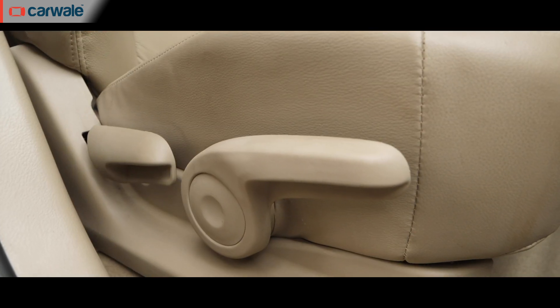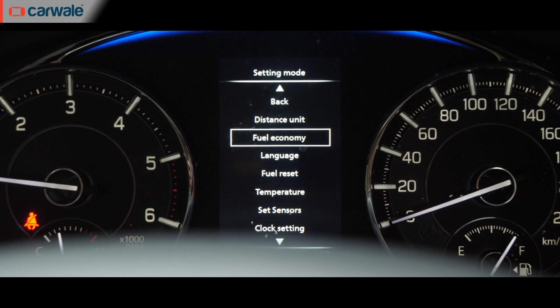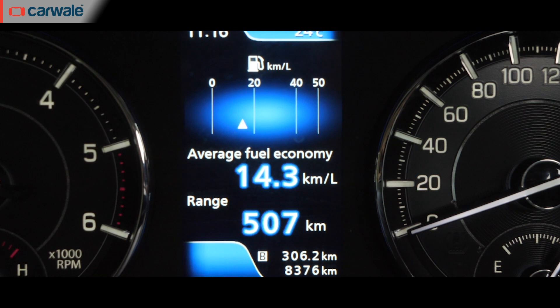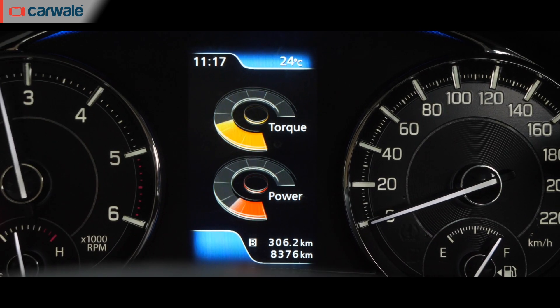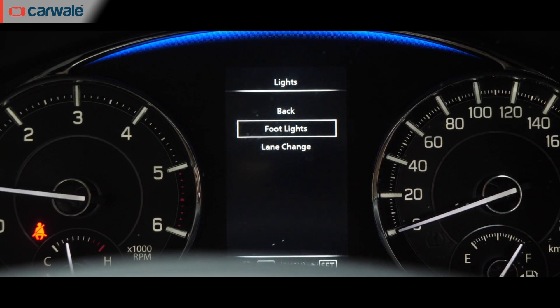There are many cup and bottle holders, and the driver's seat can be adjusted for height as well. The Siaz 1.5 diesel has a comprehensive driver information system that throws up info on distance travelled, fuel efficiency, range, and how you are harnessing the engine output. One can also alter settings for lights and door locks via the system.